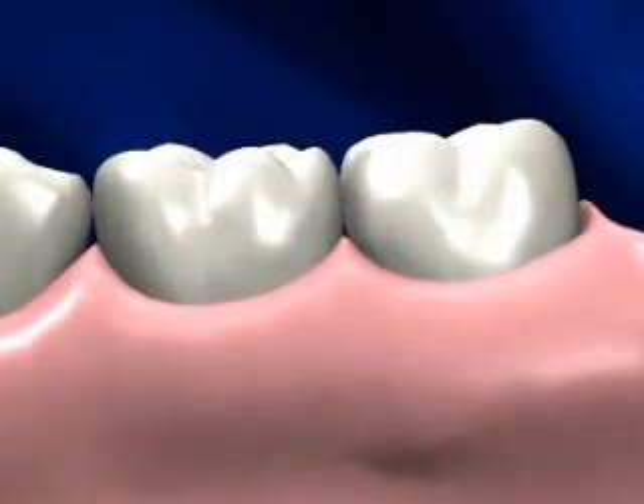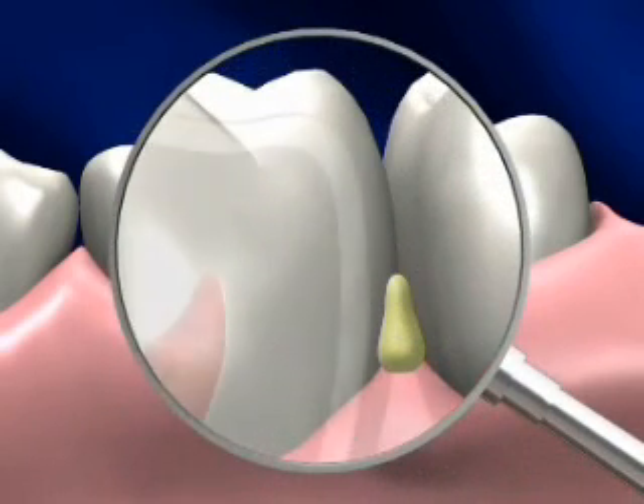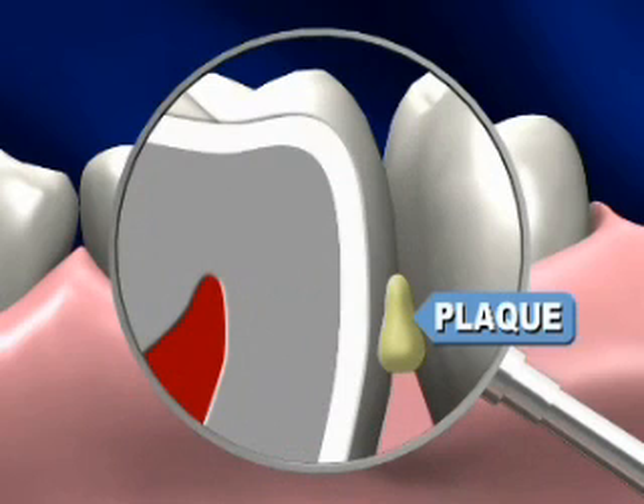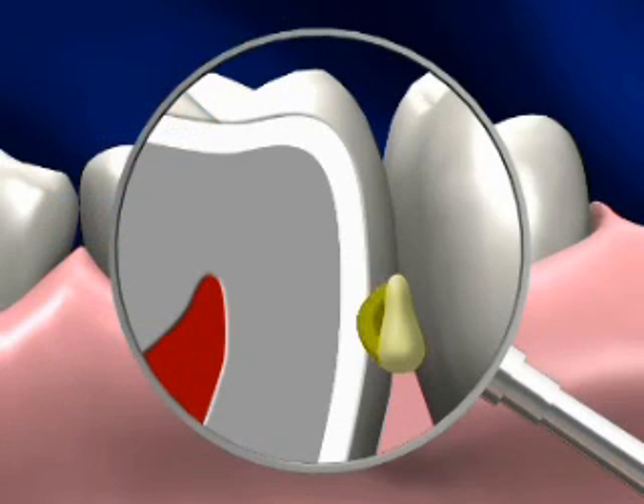When bacteria combine with food particles, they form plaque that adheres to your teeth. As they eat up sugar, the bacteria produce acids that dissolve the minerals that help make tooth enamel hard. The enamel softens, the tooth surface gets porous, and tiny holes appear in the enamel. The acid continues to attack, and the tiny holes become bigger and combine to form one big hole, or cavity.